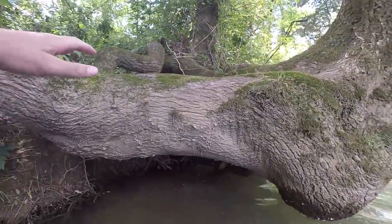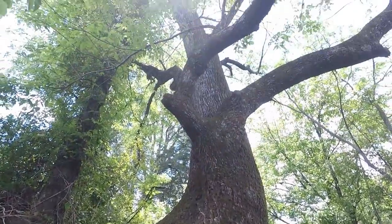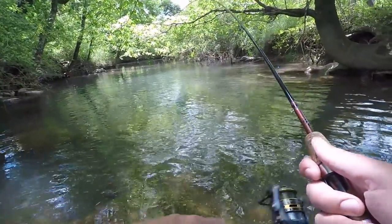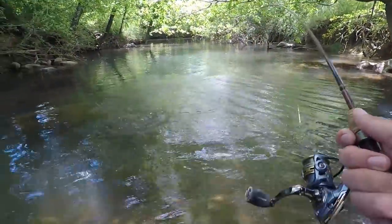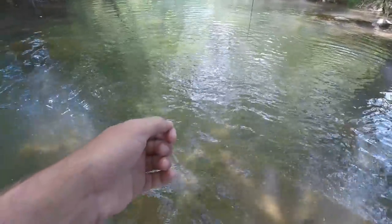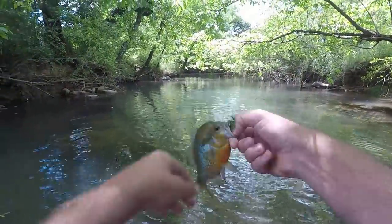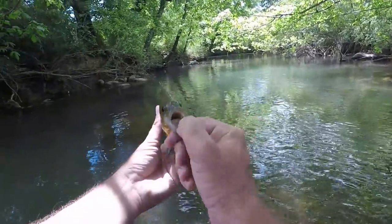This tree is pretty cool — look at that thing, it just comes way over the creek and goes way back up. Where you at — oh, redbreast! Good one though. Man, that's a nice redbreast sunfish, really good size fish there.